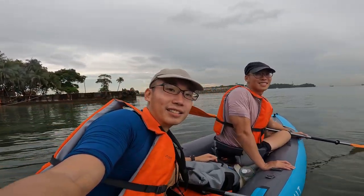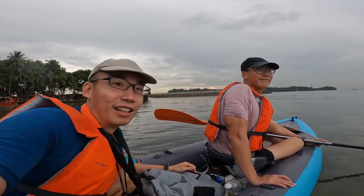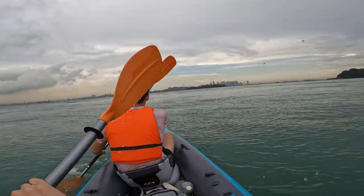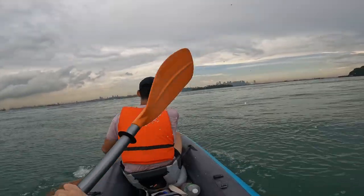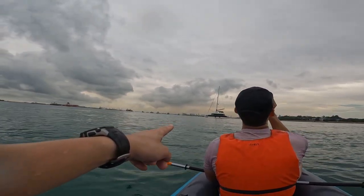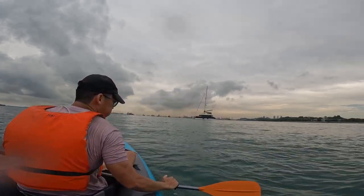We are now departing Sisters Islands and we are kayaking to Flau Te Kuko. We should take about 25 minutes. That is Eagle Wings — I believe they are going to either Lazarus Island or St. John's Island.